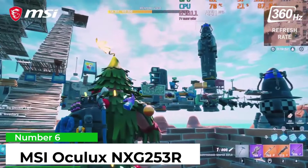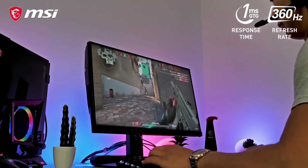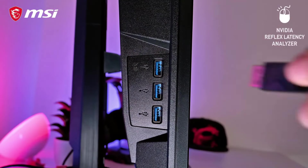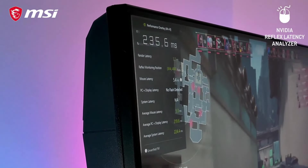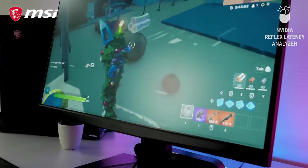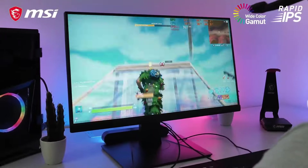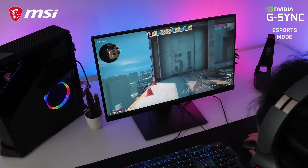Number 6: MSI Oculux NXG253R. This is the first 360Hz monitor I've played on, and I must admit to being skeptical about whatever marginal gains I might see in performance. 60Hz to 120Hz is transformative, but 120Hz to 360Hz? Surely one's gaming performance doesn't increase exponentially. It turns out that while that performance gain might not exist on a linear curve, 360Hz does look and feel smoother than 120Hz, and the decreased ghosting of targets in your shooter of choice does make them that bit easier to connect with.